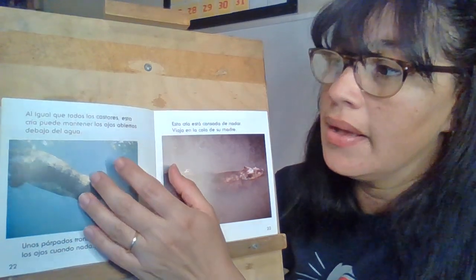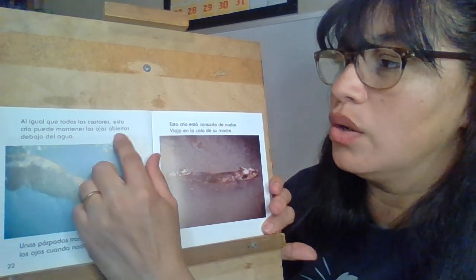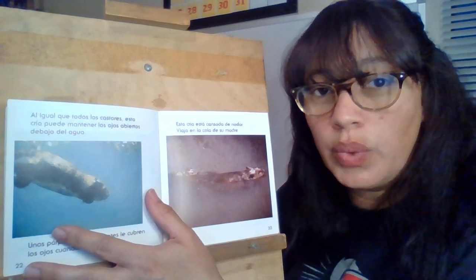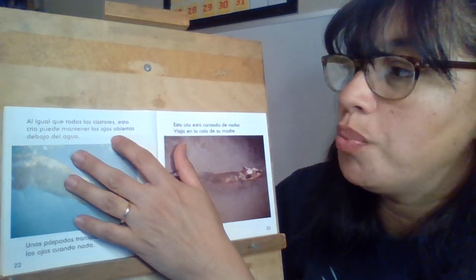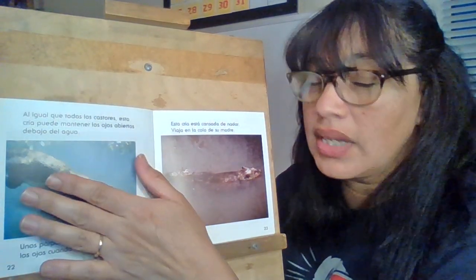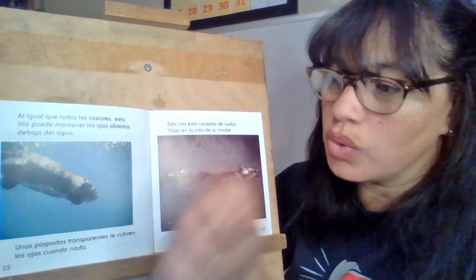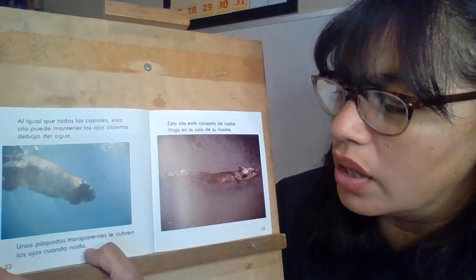Vamos a seguir el cuento. Al igual que todos los castores, esta cría puede mantener los ojos abiertos debajo del agua. The last part we read was that beavers, after a week of being born, can swim on their own. Now we're hearing that they could open their eyes under water. La última vez leímos que los castores después de una semana nacidos pueden irse nadando, y ahora estamos leyendo que ellos pueden abrir sus ojos.